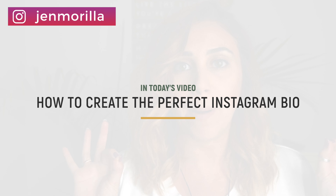Hey guys, welcome back. I'm your host Jen Marilla, and this channel is for online business owners, coaches, and influencers. Today's topic is all about how to create the perfect Instagram bio. I'm going to walk you through my five easy steps for creating the perfect Instagram bio.